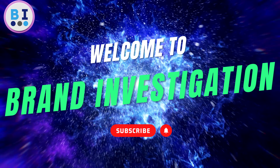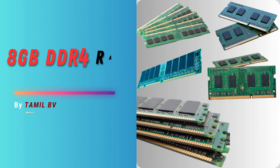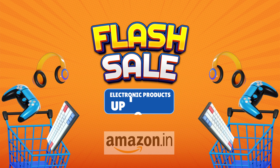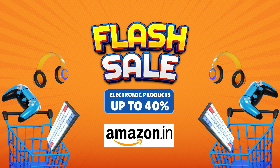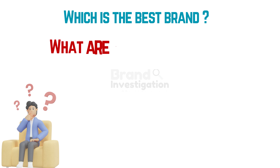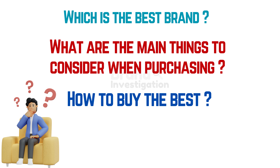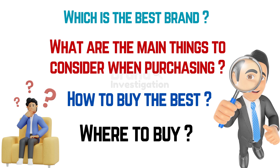Hello guys, welcome back to the Brand Investigation YouTube channel. Today we are going to review the product 8GB DDR4 RAM Desktop. Flash sale on Amazon is here, getting discounts up to 40% on electronic products. Let's discuss which is the best brand for 8GB DDR4 RAM, what are the main things to consider when purchasing, how to buy the best and where to buy from.